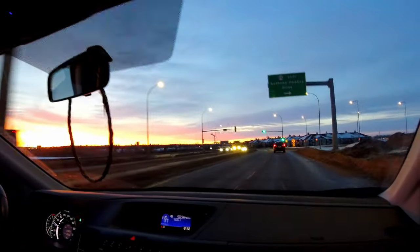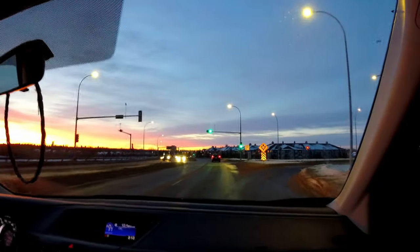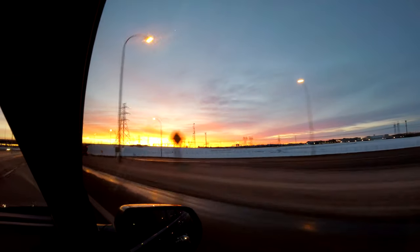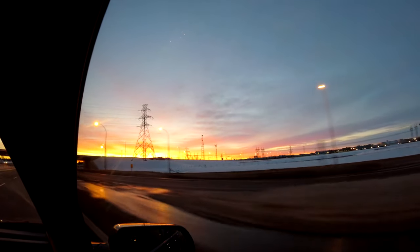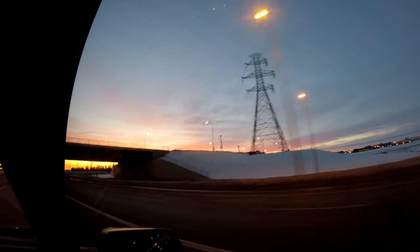Hello everyone. On this early morning we are off to Elk Island National Park to go to an area we have never been to before, which is the south side of the park — south of Highway 16. The park has their wood bison herd there and we were going to take the wood bison trail to see if we could see any.